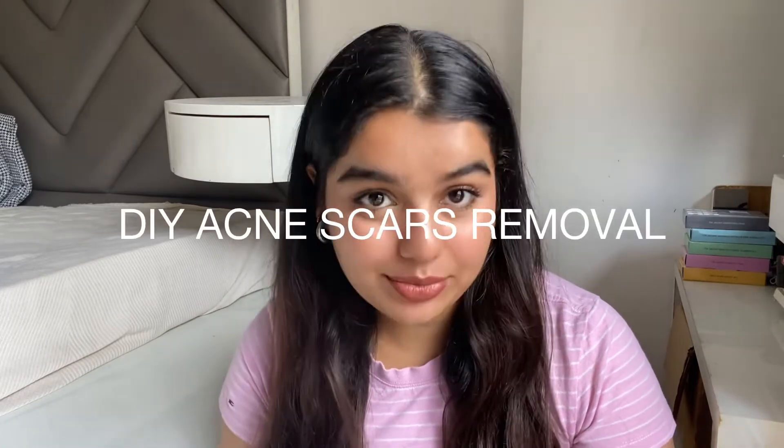Hello everyone and welcome back to our channel. Today's topic is going to be all about acne scars and removal of acne scars. Pimple scars are the result of inflammation caused by a pimple — often a pimple leaves a deep mark on the skin which gets very difficult to remove. In this video we will tell you how to get rid of your acne scars using simple home remedies easily available in your kitchen.